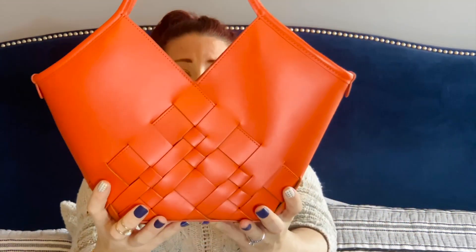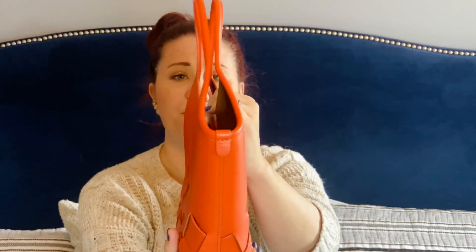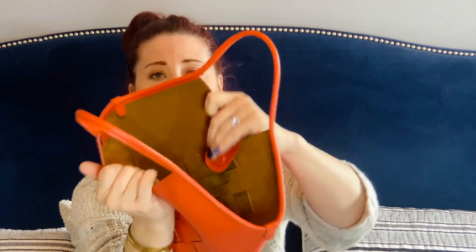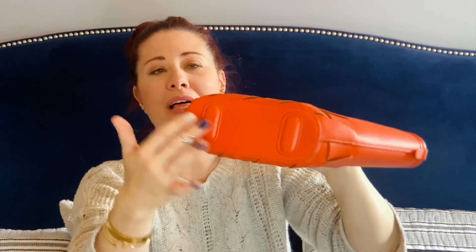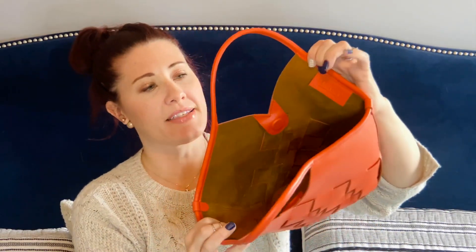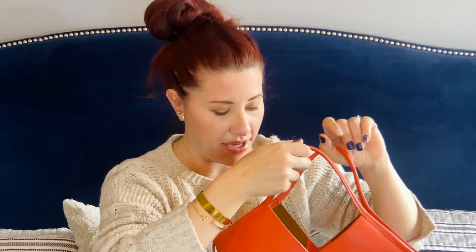The fun fact about this company is they are handmade in Spain bags — totally great, high quality. All of these are handmade by artisans. When you open it up, it has raw leather inside, little leather feet, the Heru branding, and a magnetic closure. It's a perfect magnetic closure — strong enough to stay closed, but not so strong you feel like you're prying it open.